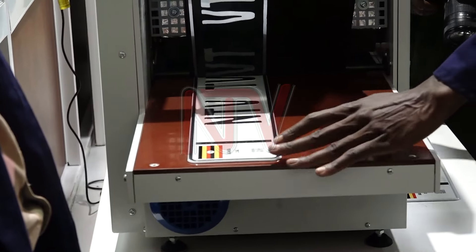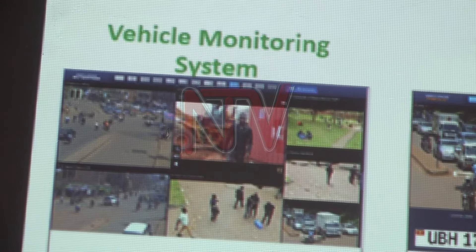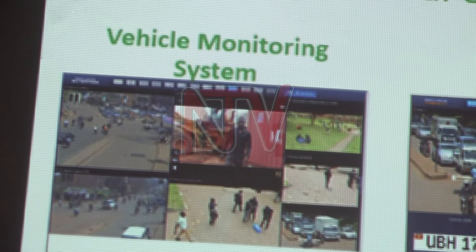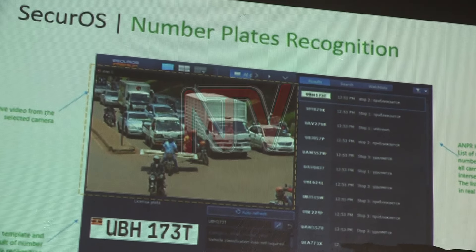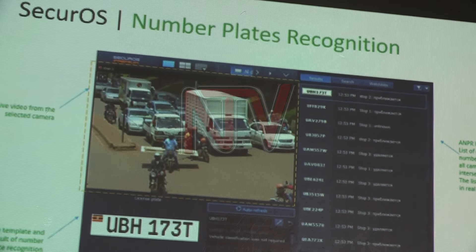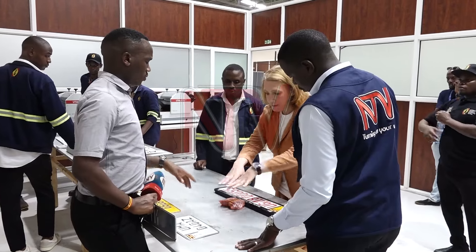The facility also houses a monitoring command and control center with advanced systems designed for detecting traffic violations, monitoring vehicles, recognizing number plates, and using face recognition with surveillance cameras.